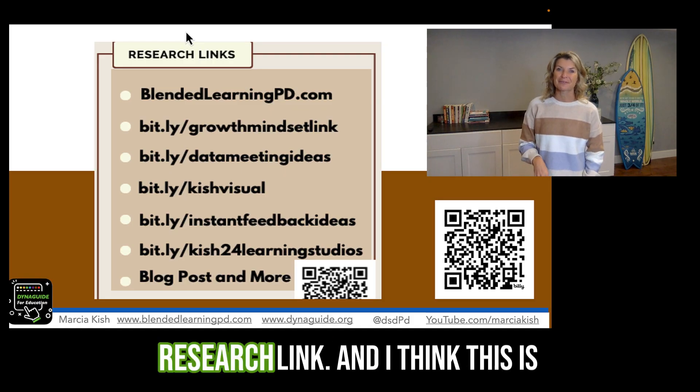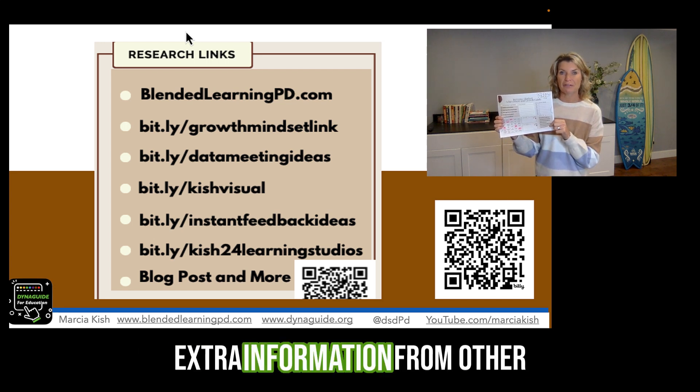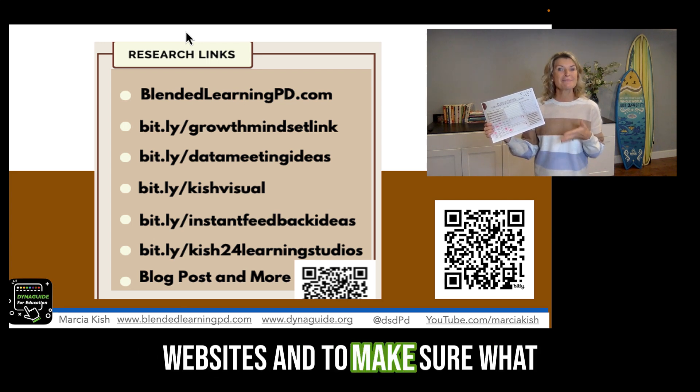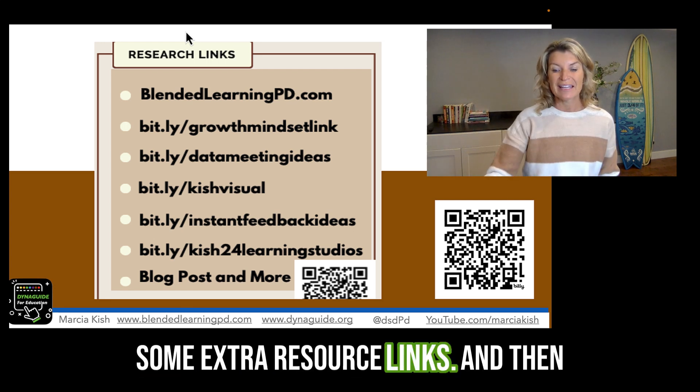I also provided some research links, and I think this is important because sometimes we just want to get some extra information from other websites and to make sure what we're doing is validated. So I gave some extra resource links.